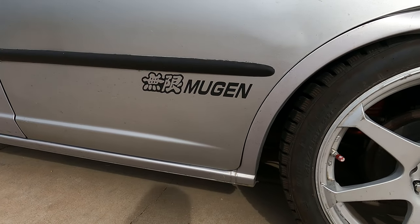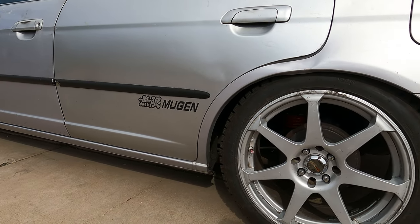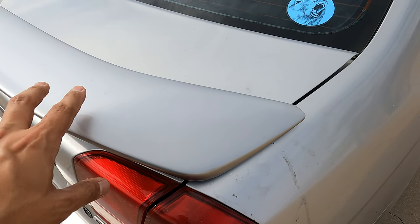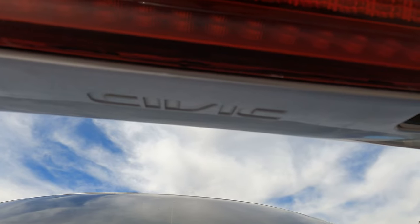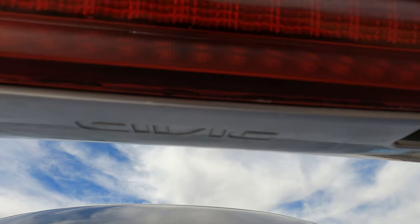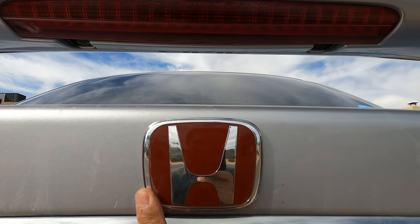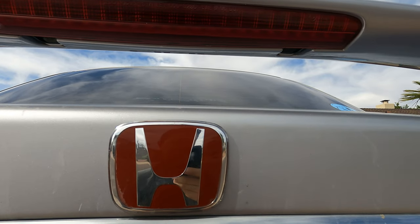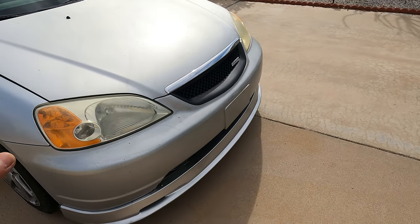Another thing is the Mugen decals on the rear doors — they just make the car look even more aggressive. The spoiler is stock, and a lot of people have been asking where to get one. I believe they sell replicas on eBay for pretty cheap — you can see it says 'Civic' right on it. This was something you could add on at the dealership. We also have red replica Type R badges on the back and on the steering wheel, plus a Mugen badge on the side which looks great.